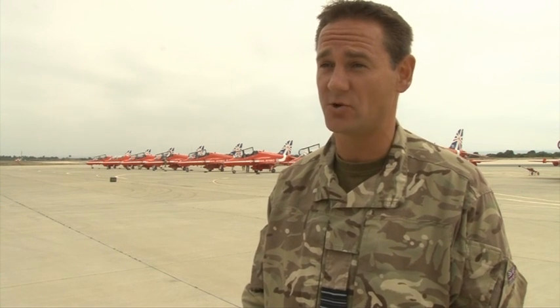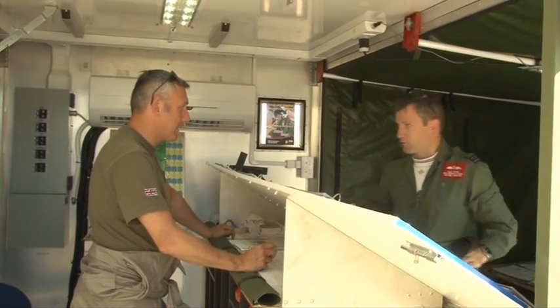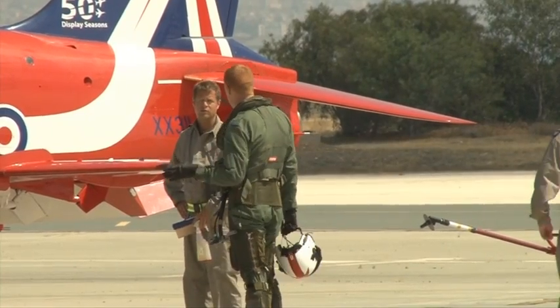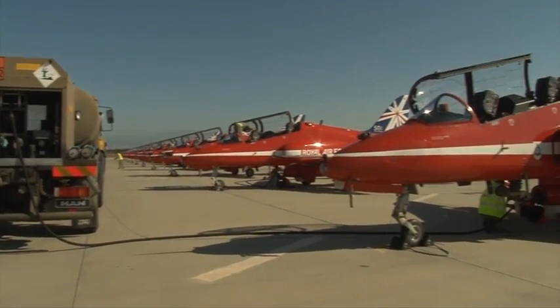So it's making sure that all the activity is coordinated, is punctual, is on time, is safe. Before and after every flight, the jets are inspected and everything is logged. The pilots note down any issues and the maintenance checks are carried out. There's an engineer assigned to every jet, and collectively they're called the Circus.